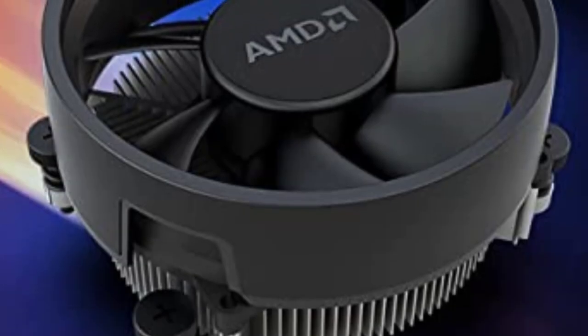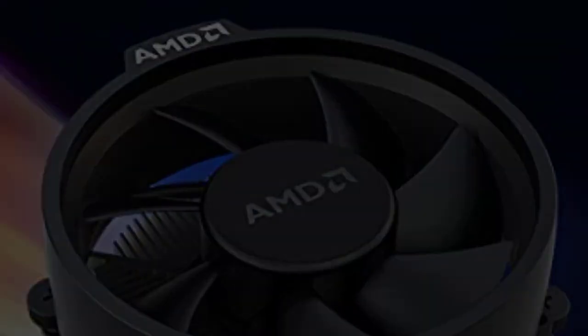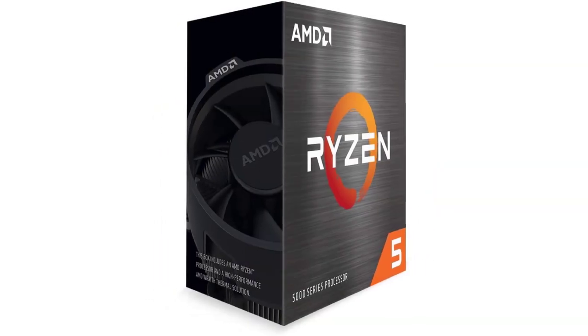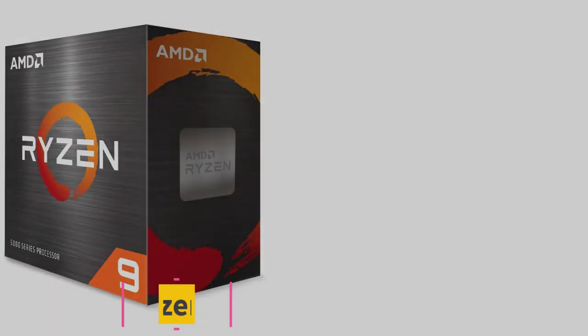Overall, whilst the i5-11600K offers better single-core performance at a cheaper RRP, the Ryzen 5 5600X is still one of the best CPUs you can get at this price point.